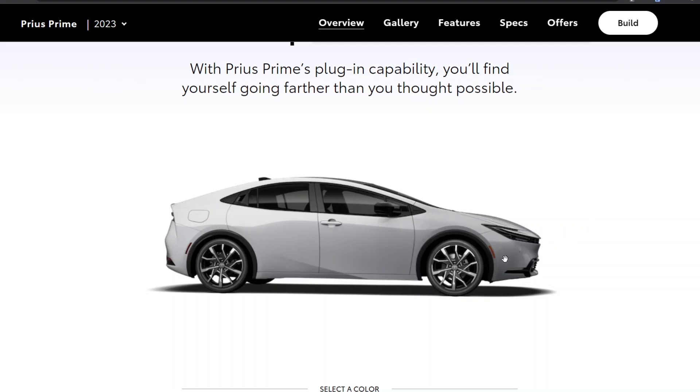The Prius Prime may be the thing to get if you need a car until the Aptera comes out, because Aptera is probably not coming out until 2025 given the funding situation — maybe early 2024 if everything goes perfectly, but realistically late 2024 to 2025. If you need a car real soon, Aptera is not going to be there for you within the next year.